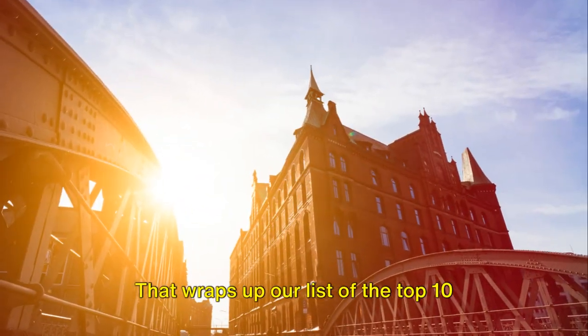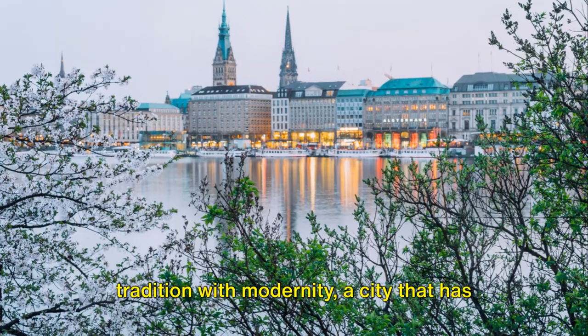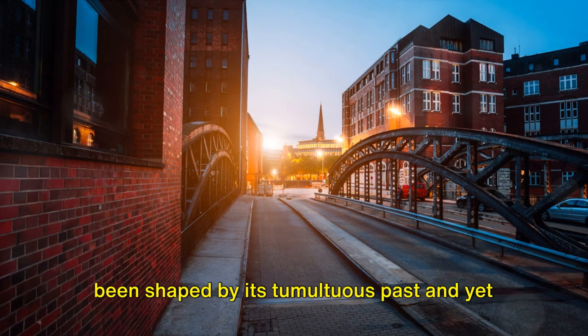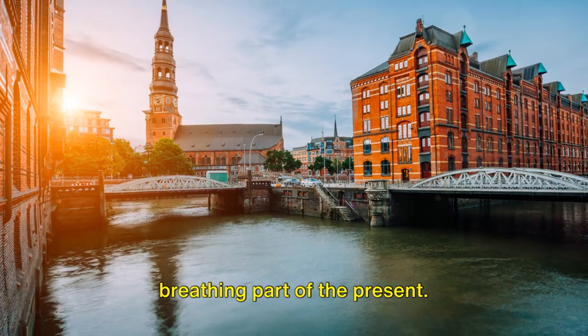That wraps up our list of the top 10 sites in Berlin you shouldn't miss. Situated in the heart of Europe, Berlin is a city that effortlessly combines tradition with modernity, shaped by its tumultuous past and yet looking forward with optimism. It is a place where history is not just a remnant of the past but a living and breathing part of the present.